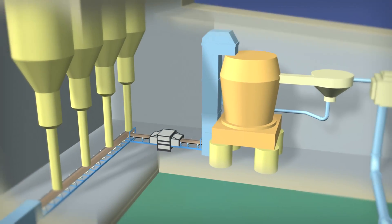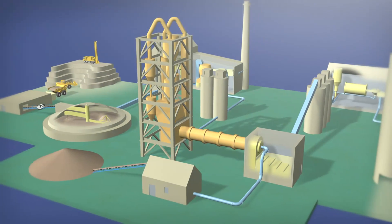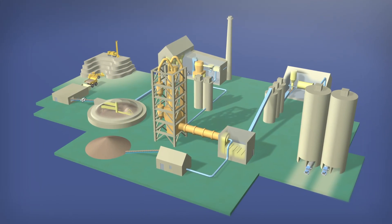It is well known in the industry that well-controlled kiln feed chemistry with low variability has lower energy requirements and creates stable operating conditions.